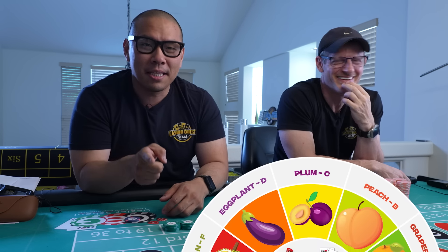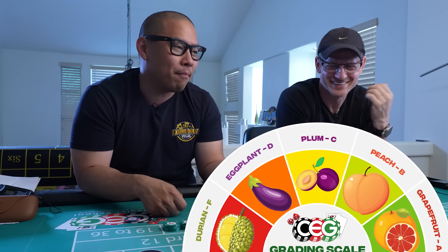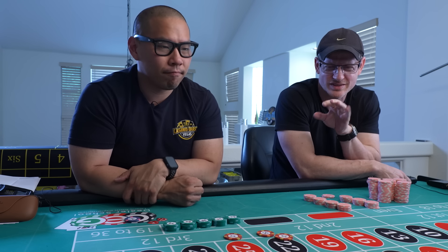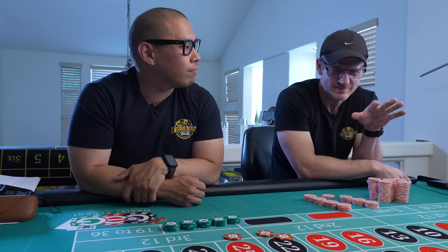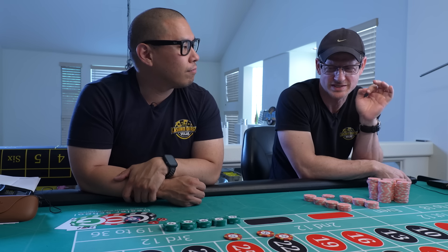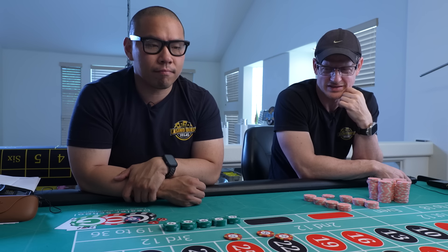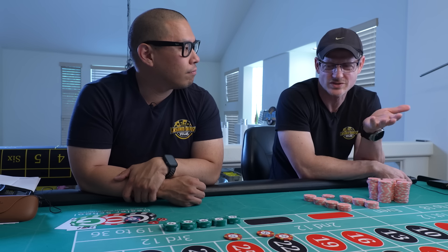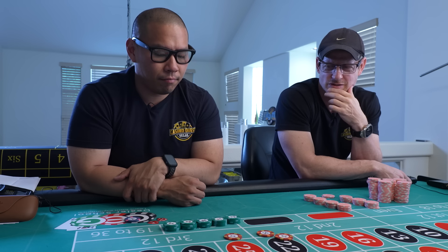Durian is the worst, then eggplant, then plum, then peach, then grapefruit. I think at this point we're getting crazy with all the little variations. The original Grapefruit ones are the best — you've got to refer back to those. You were unlucky, but the original is much better.